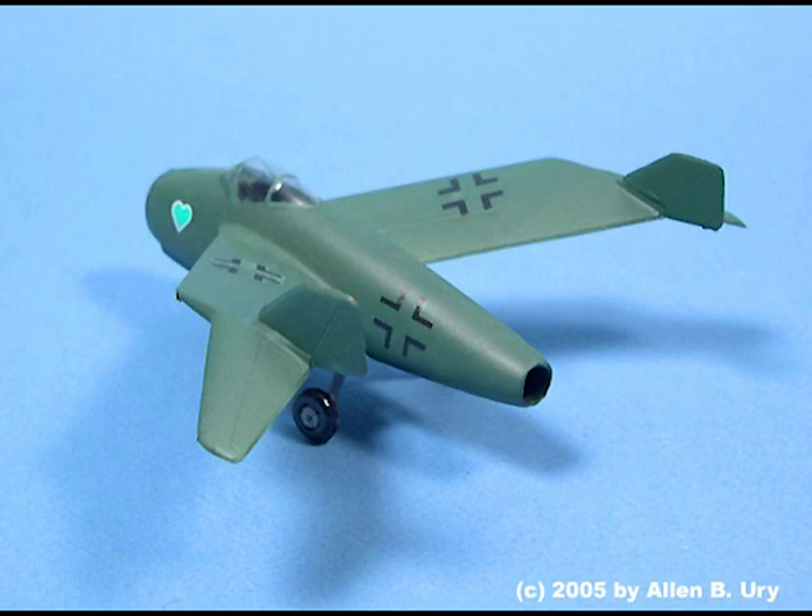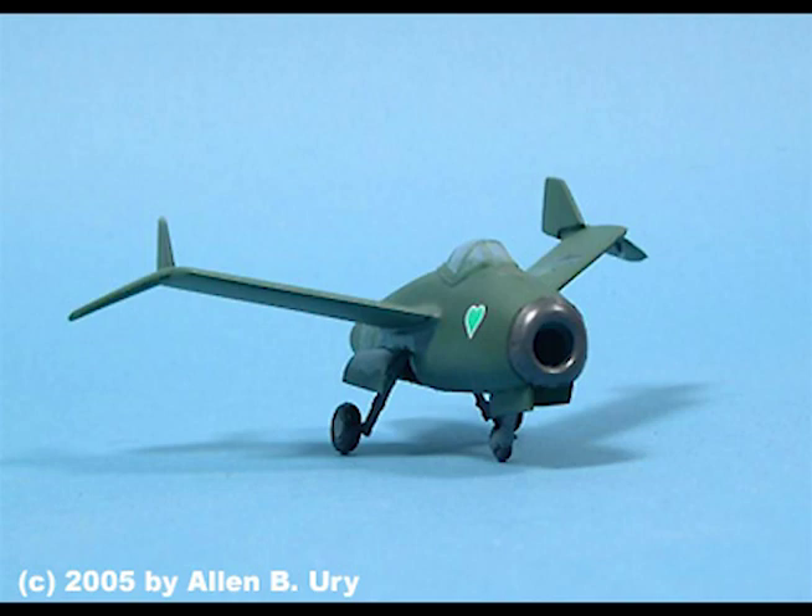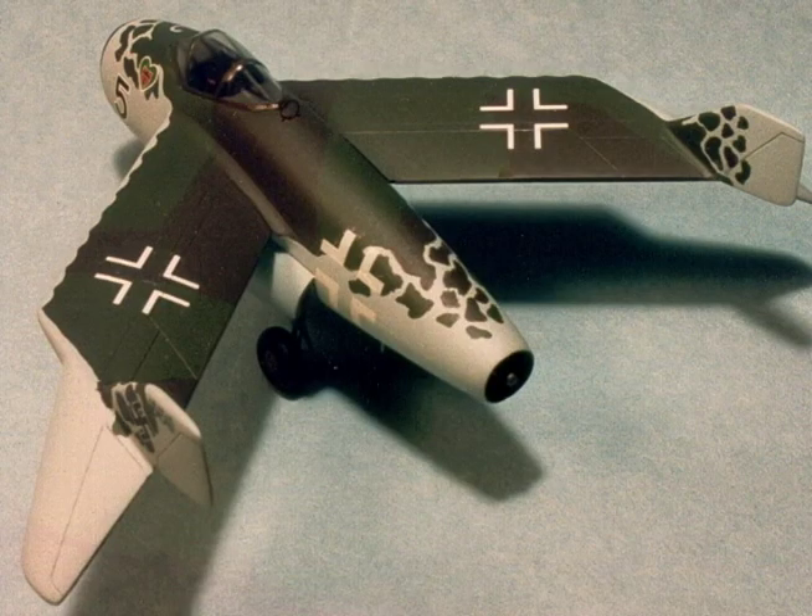Takeoff distance with 2,200 pounds additional thrust: 1,080 feet. Armament: 3 MK-108s at 70 rounds per gun. Power plant: 1 Heinkel HES-011.